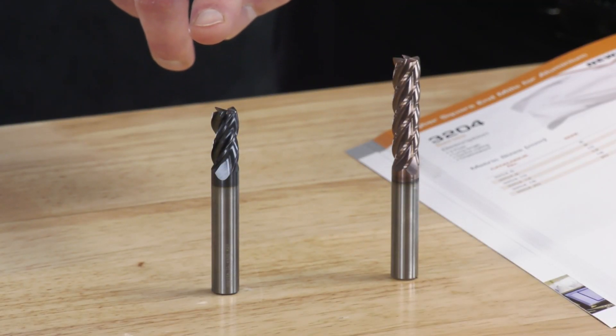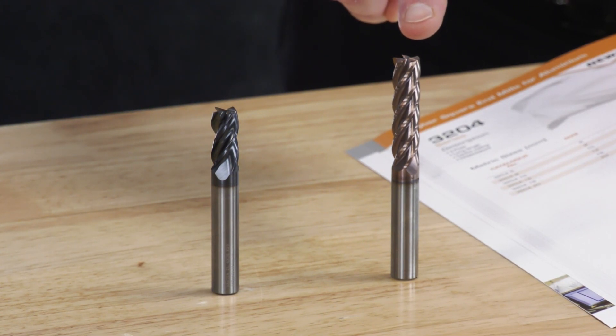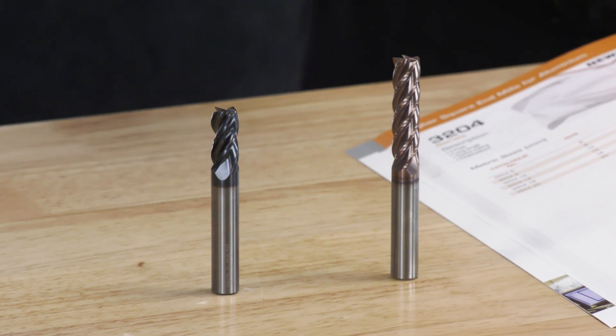We have two new products to show today. One is from our partners at Whittier — this is a Veri Mill Extreme — and the second will be our own ITC product, where we're now looking at making the steel/stainless type cutters but with the chip breakers in the side, and we'll go on and talk about that later on.